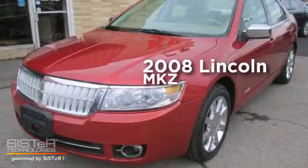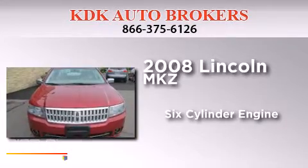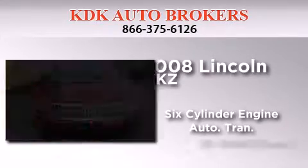This is a 2008 Lincoln MKZ. It features a six-cylinder engine, an automatic transmission, and all-wheel drive.